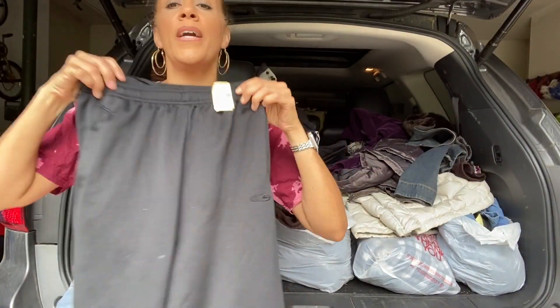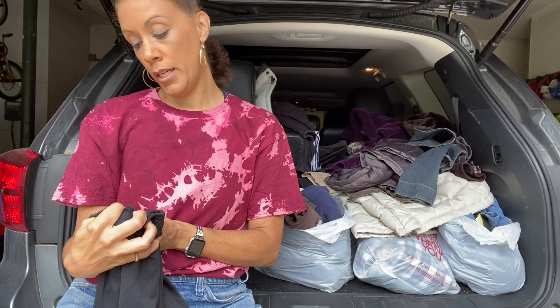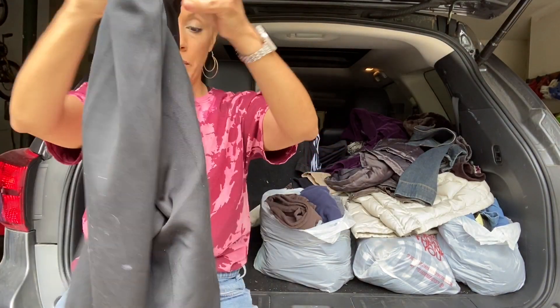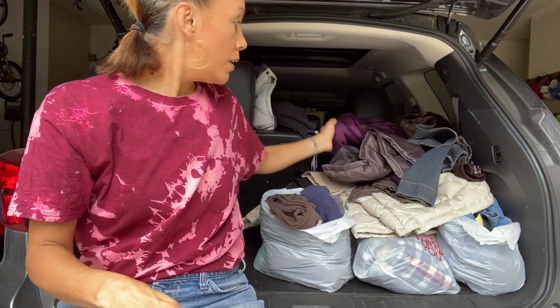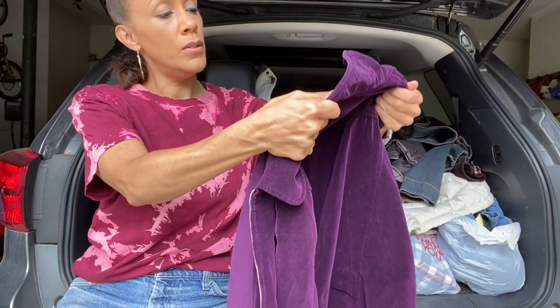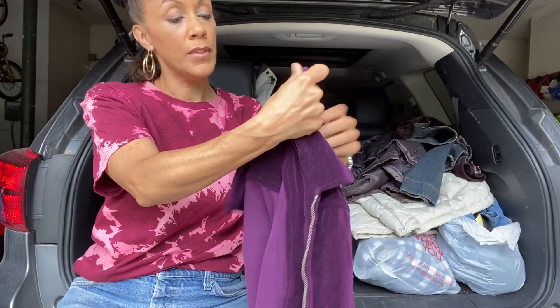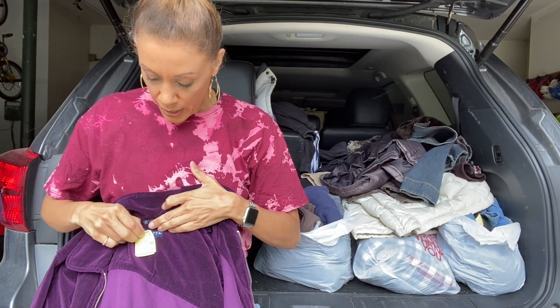Some Champion sweatpants, size small — kind of tiny on me, petite. Champion really sells well online so I'll put those on my Mercari. This is a really cute almost velvety-type jacket by Regatta — zip-up, very cute.